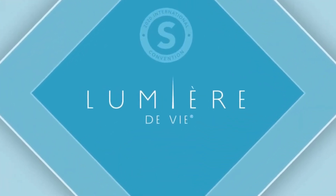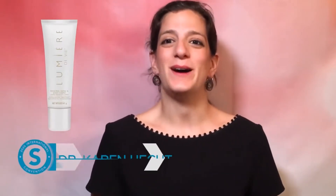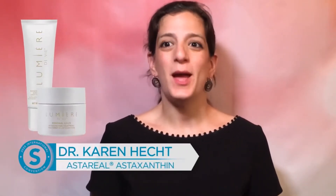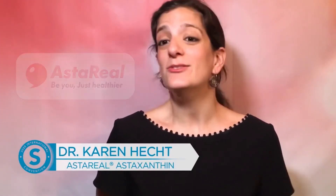New revolutionary products by Lumiere DeVee. Lumiere DeVee's new hand and body cream and Renewal jelly both contain the natural antioxidant power of astaxanthin from Asteril. You already know astaxanthin in its ingestible soft gel or isotonics forms.